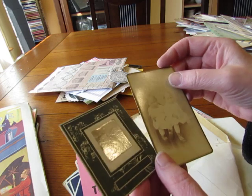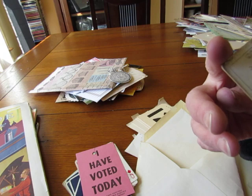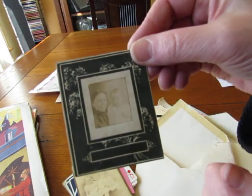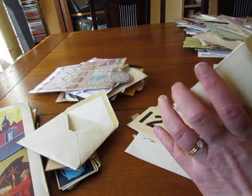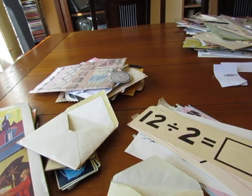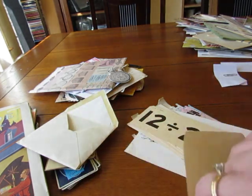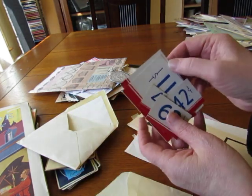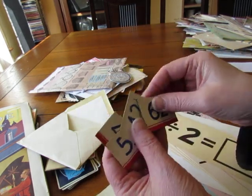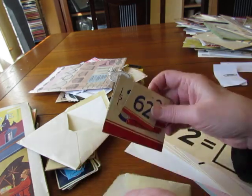Some vintage photos — this one says 'Tandy's Studios, Broadway, Lincoln, Illinois.' These must be from a bingo set — the bingo caller cards. They're fun, love them. Some of these things I'll have to make copies of and not use the originals.